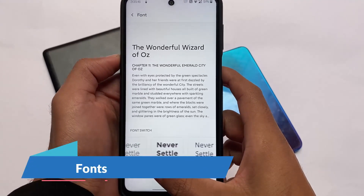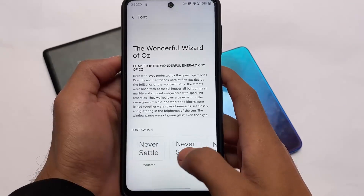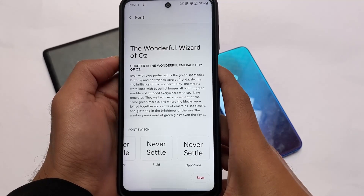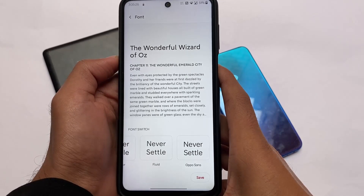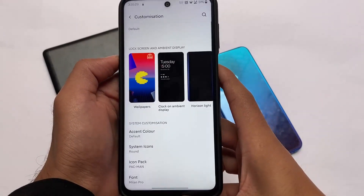I'm currently using the Milan Pro font, which is one of my favorites. But a lot of font options are available, including Google Sans, Fluid Sans, and Oppo Sans. You don't even need to reboot after applying fonts — just click, save, and you're good to go.